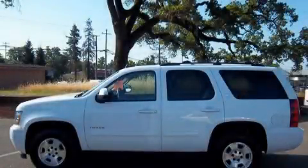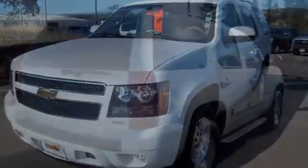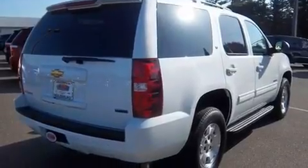This is a 2011 Chevrolet Tahoe, a big SUV for big fun. It has a 5.3-liter, 8-cylinder engine, a 6-speed automatic transmission, and 4-wheel drive.